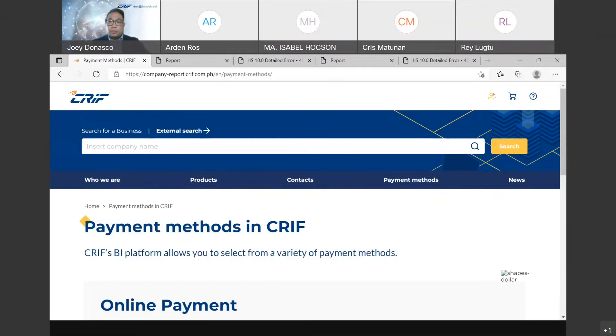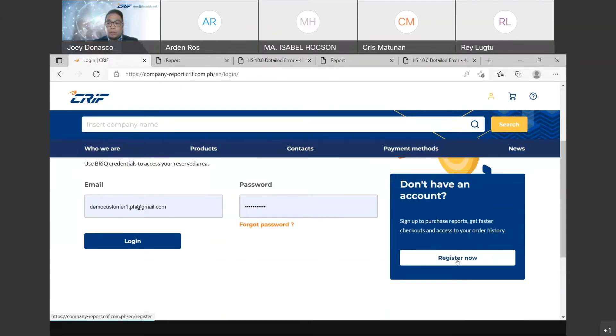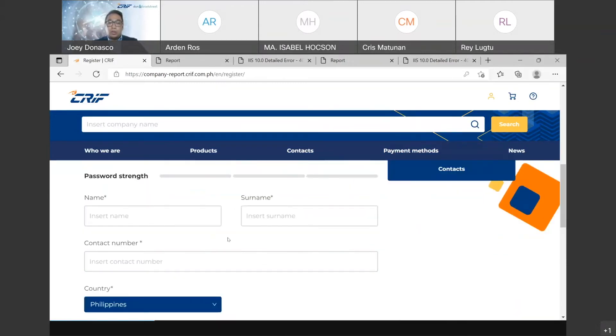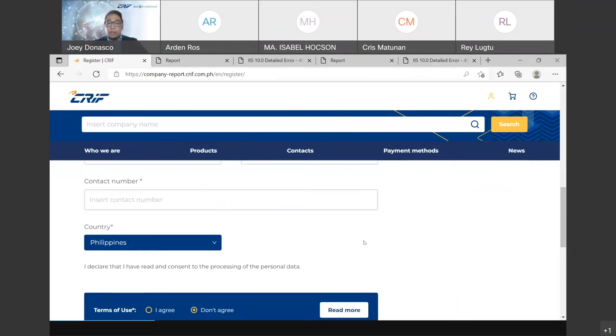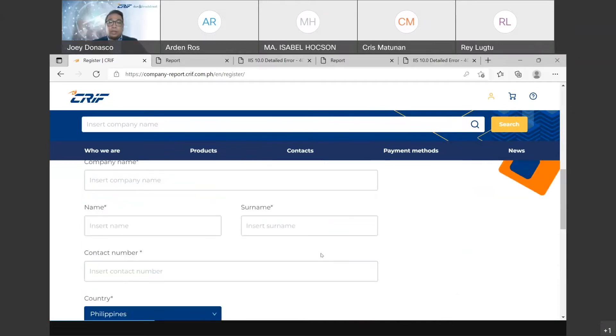Moving on to registration: click here, and if you don't have an account, go to the 'Register Now' section. Registering can be as a personal account or a corporate account. A personal account requires your email, password, name, and contact details. For corporate, you also need the company name and the name of the registering person. You will receive an activation link in your email, and after activating your account, you can be routed back to the page and start using the platform.